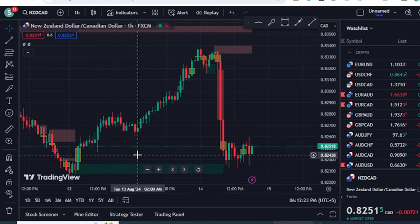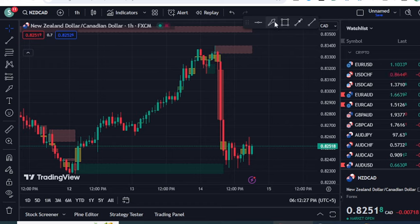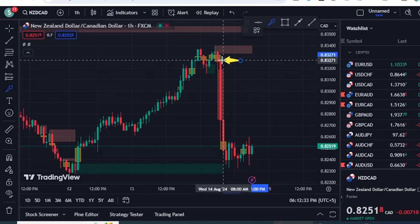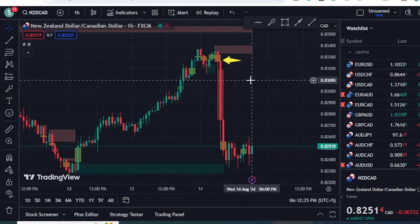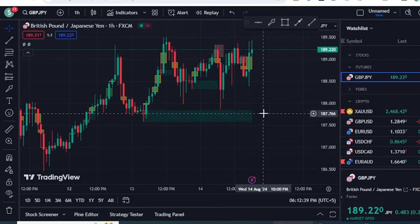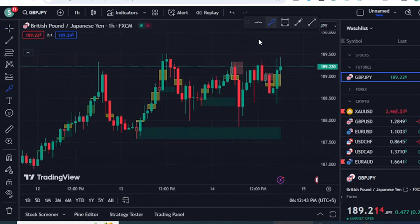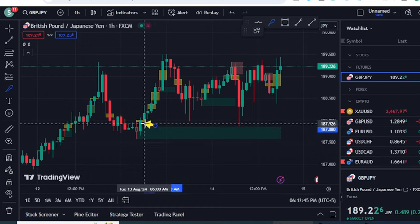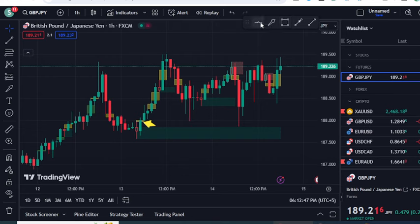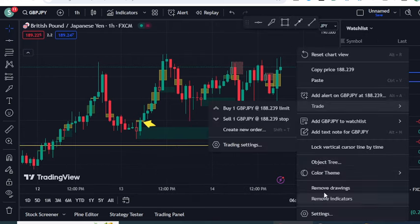Once you click that indicator it attaches to your chart. The key thing to focus on while using this indicator is that you do not trust the order blocks alone — always look for the imbalance after the order block. For example, this is a bullish order block; you will find the yellow imbalance here — this becomes your entry, and you set the stop loss just below your order block.